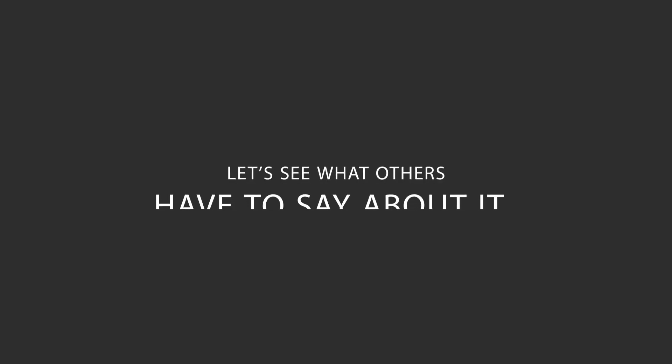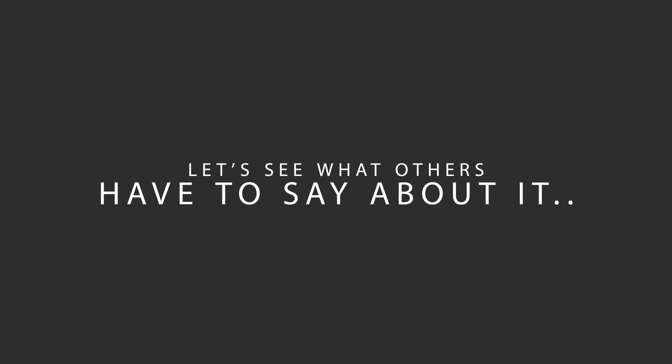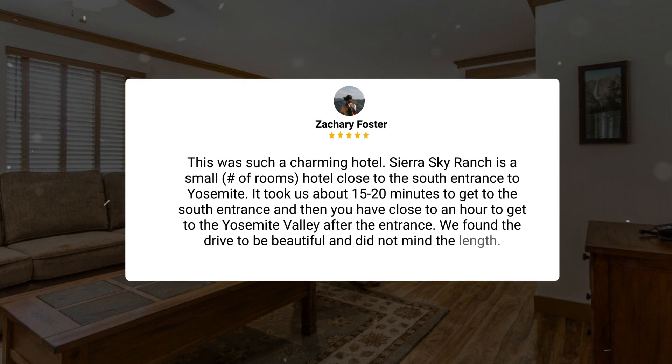Here's what other travelers have to say about this hotel. This was such a charming hotel. Sierra Sky Ranch is a small hotel close to the south entrance to Yosemite. It took us about 15 to 20 minutes to get to the south entrance, and then you have close to an hour to get to the Yosemite Valley after the entrance. We found the drive to be beautiful and did not mind the length.